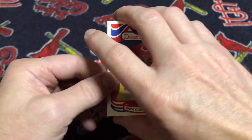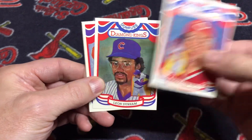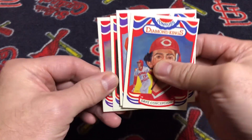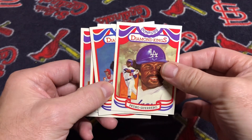The six cards I picked up that have the corrected Steel spelling on the back are: Dave Concepcion, Leon Durham, Ray Knight, Ron Kittle, Lance Parrish, and Pedro Guerrero.